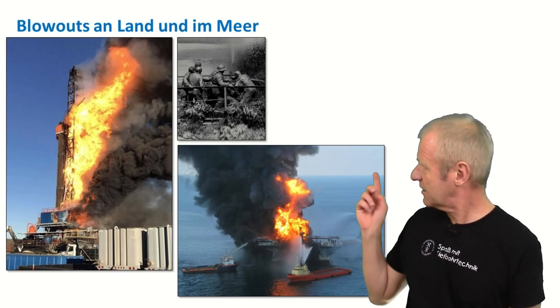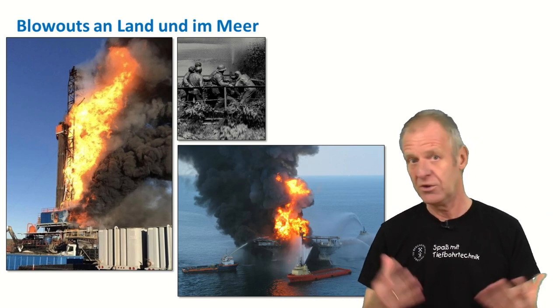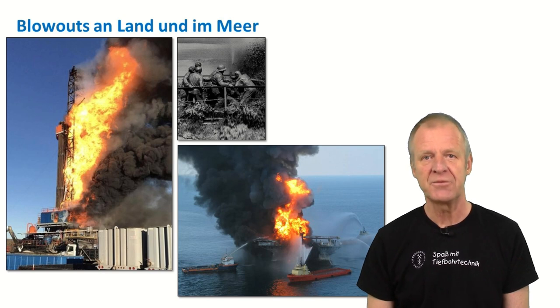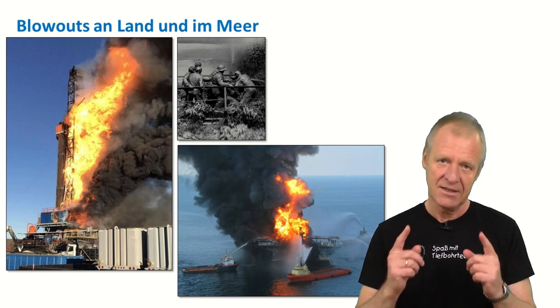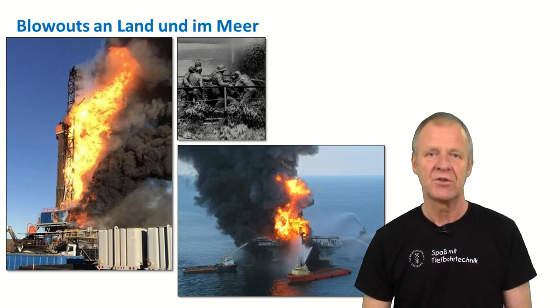And in the worst case, this might result in a blowout at the surface, in which gas or oil erupts and even catches fire and explodes. Such a blowout must of course be prevented in any case. The good thing about such a scenario is that no blowout happens out of the blue.